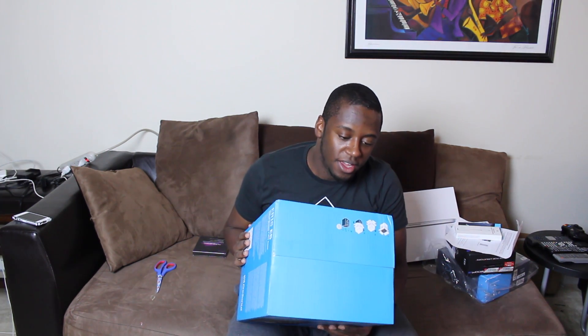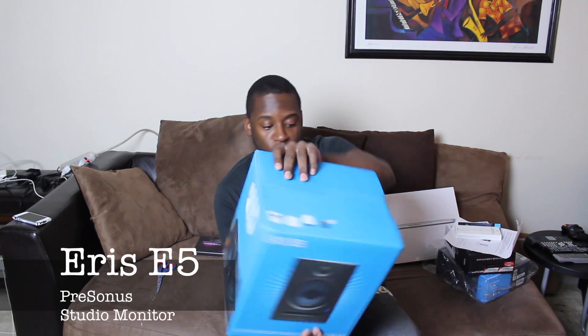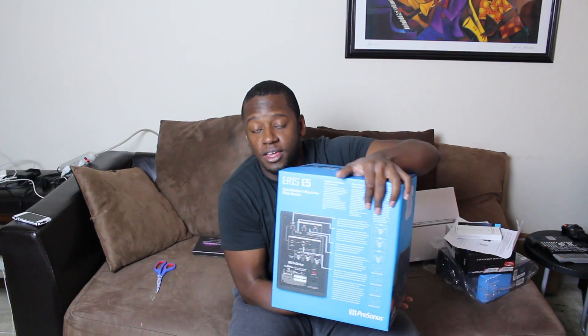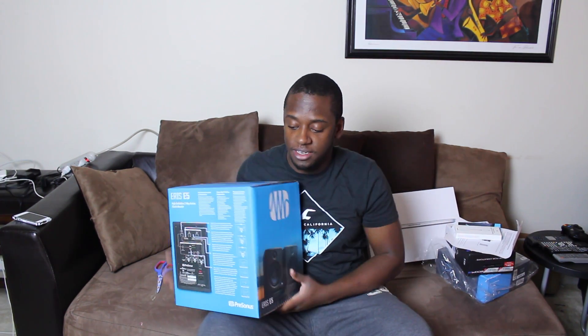These are Eris E5 Presonus monitors — we have two. They've got some cool specs on the back and I'll provide the link below so you can check them out. We got some studio monitors. I can't wait to test these out and see how loud they go.